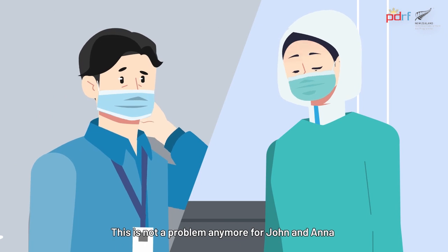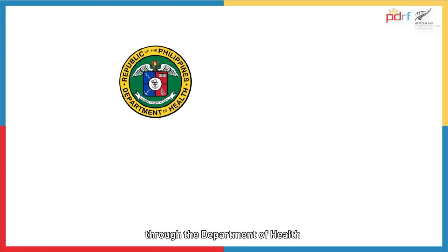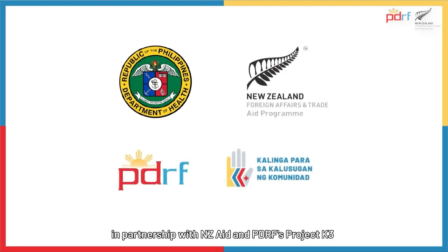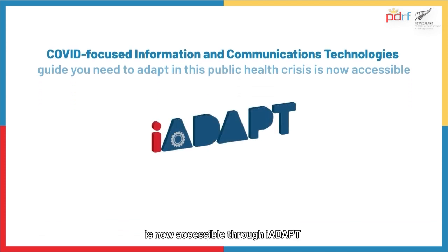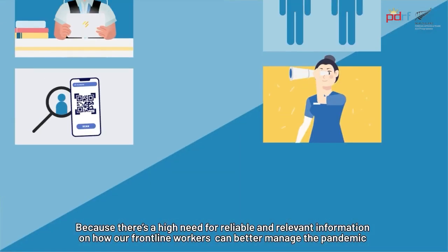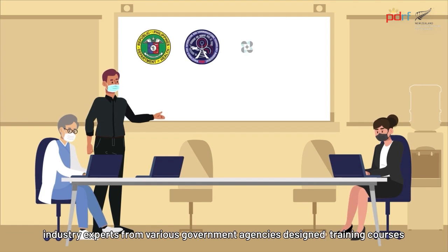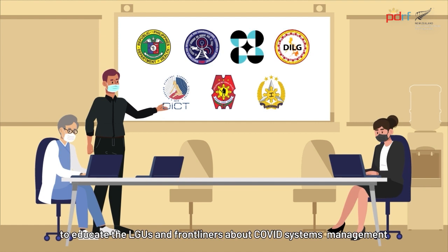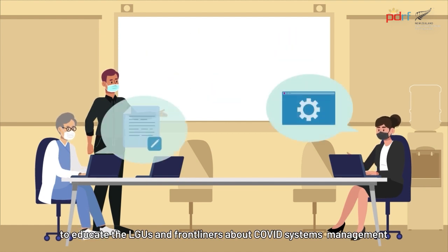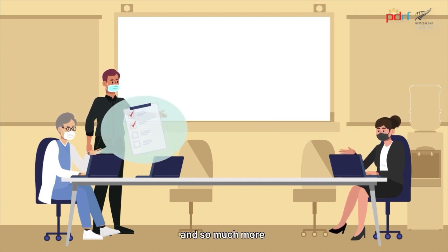This is not a problem anymore for John and Anna, because the training they need is now available. Through the Department of Health, in partnership with NZAID and PDRF's Project K3, the COVID-focused Information and Communication Technologies Guide you need to adapt in this public health crisis is now accessible through iAdapt. Industry experts from various government agencies have designed training courses that aim to educate LGUs and frontliners about COVID systems management, vaccination implementation programs, contact tracing and surveillance, and so much more.